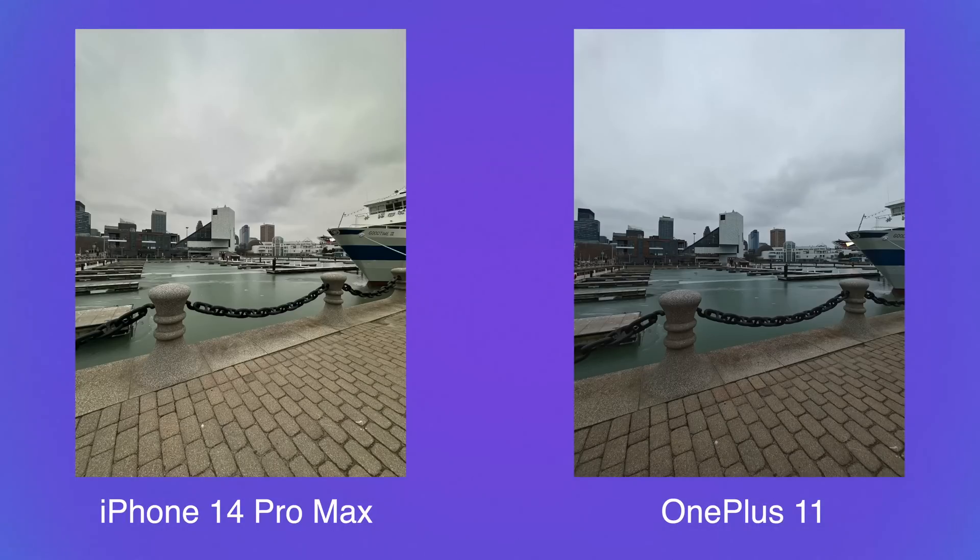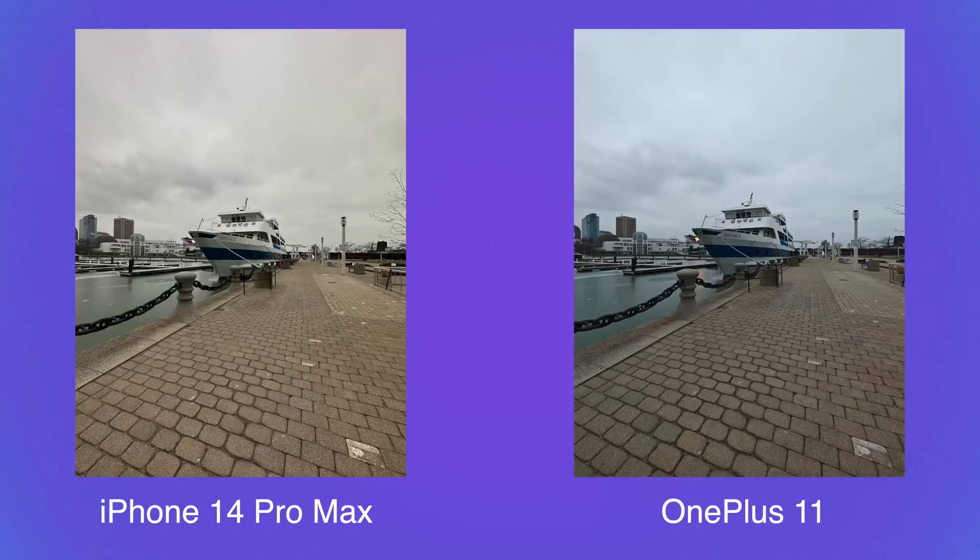If you look at these pictures separately and one by one, you wouldn't really notice anything at first. As a standalone picture, you'd think it's a good-looking photo. But when you put it side by side with other cameras, that's where camera comparisons help — then you can see stylistically which approach you prefer, whether that's the iPhone or the OnePlus 11.